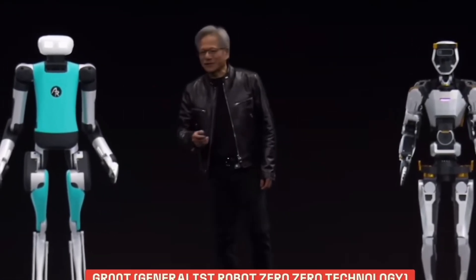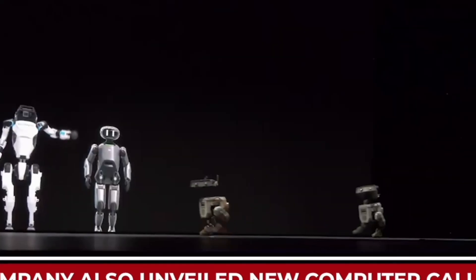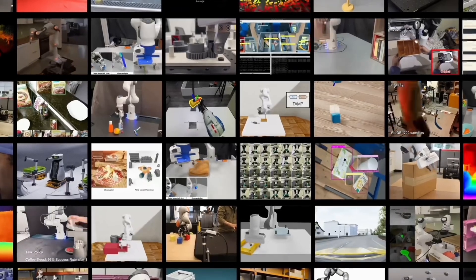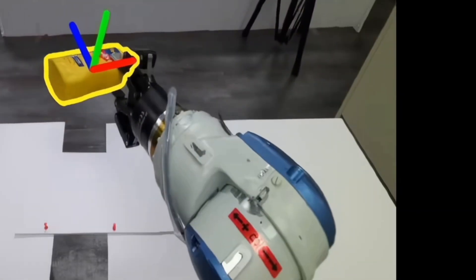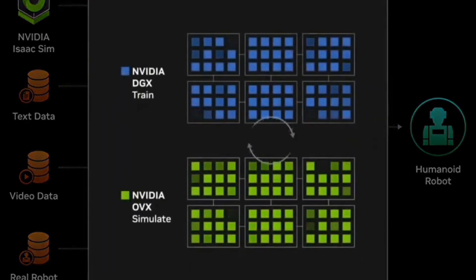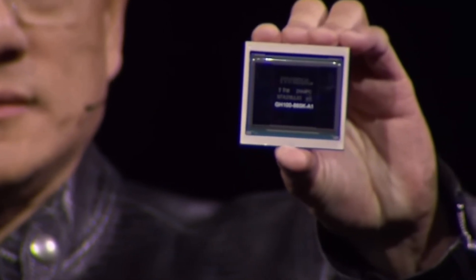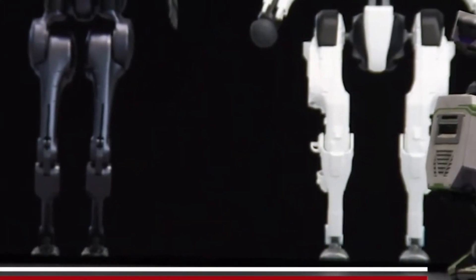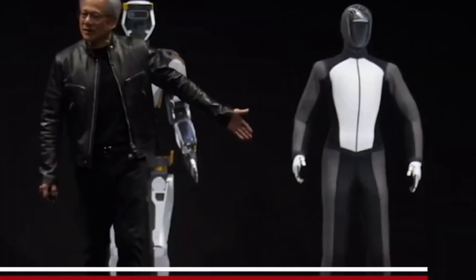The robots will use Groot Technology, which stands for Generalist Robot Zero Zero Technology, enabling them to understand natural language and learn movements simply by observing humans. This means they will quickly learn to coordinate, develop dexterity, and a variety of other skills to move, adapt and interact with their surroundings — much like how we humans learn by watching others do it.